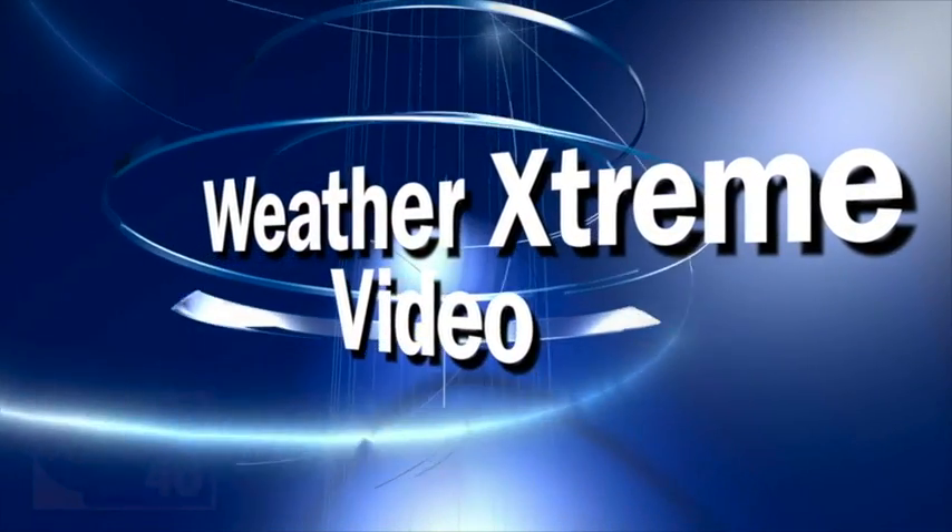This is the Weather Extreme video for Wednesday, the 5th of September. This is the Morning Edition. I'm James Spann.